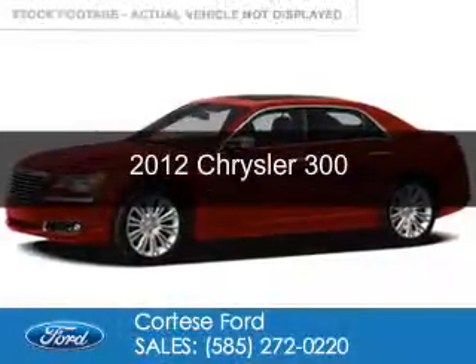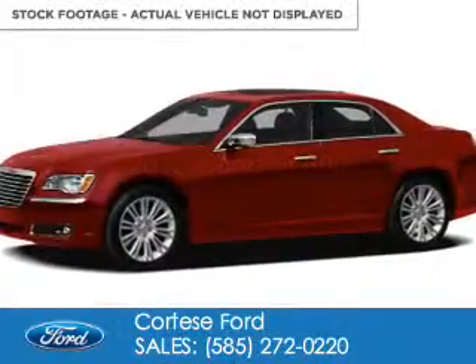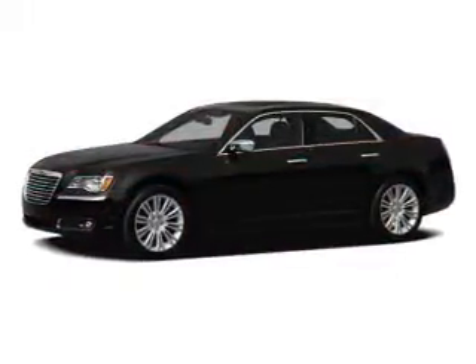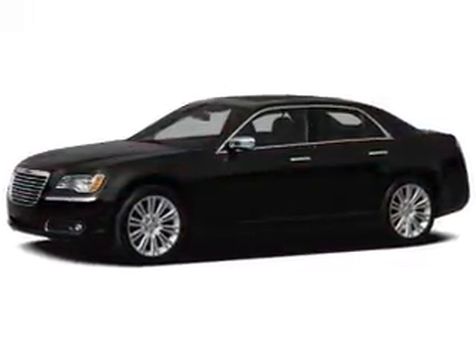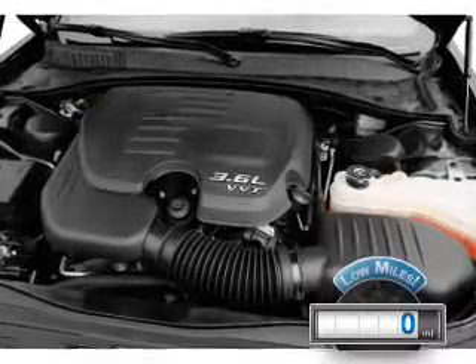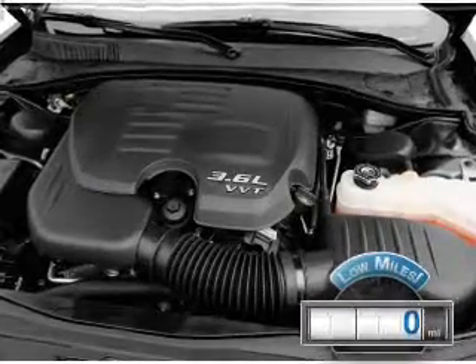This is a used 2012 Chrysler 300, powered by rear-wheel drive, a 3.6-liter six-cylinder engine, and an automatic transmission. With fewer than 1,000 miles, this vehicle is like new.